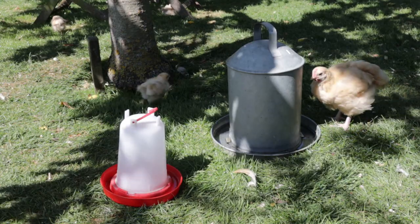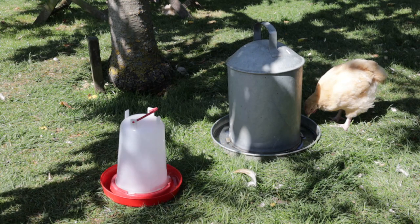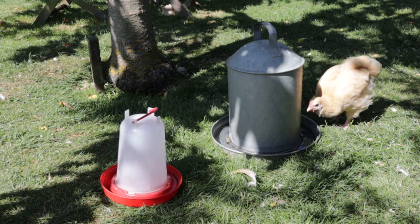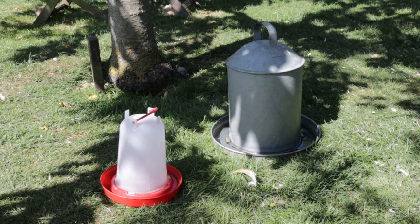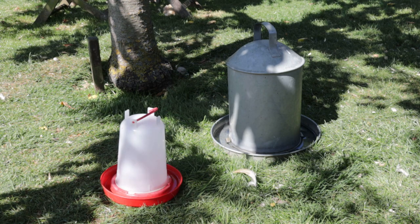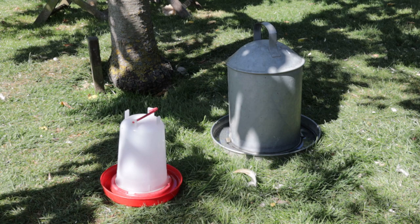Here are two options for drinkers. The one on the right is galvanised and will last a lifetime; the one on the left is plastic. Both come in multiple different sizes. Plastic will go brittle in the sun eventually — it is a fraction of the cost of a galvanised drinker, but it won't last nearly as many years. As an alternative you could simply put out a bowl of water, but please be careful — particularly if you're raising chicks — that they can't drown in the bowl. If you are raising chicks, put a covering of pebbles in the bottom to keep it very shallow.